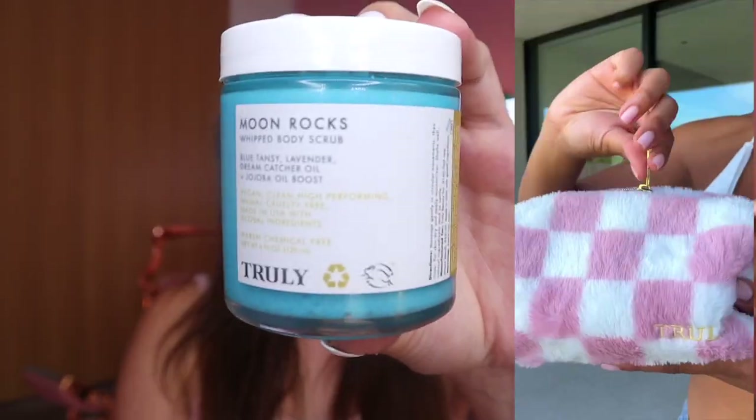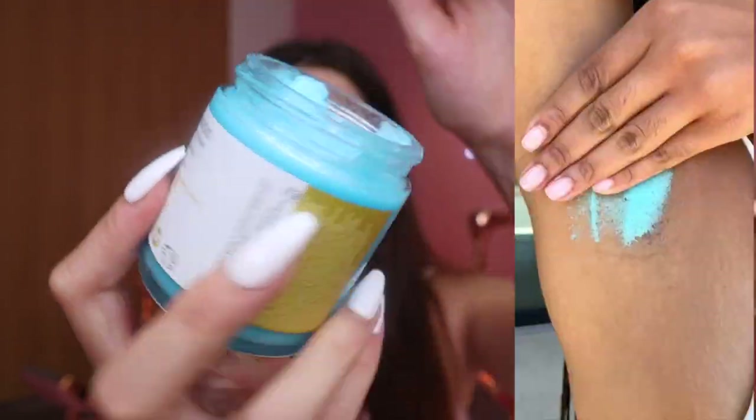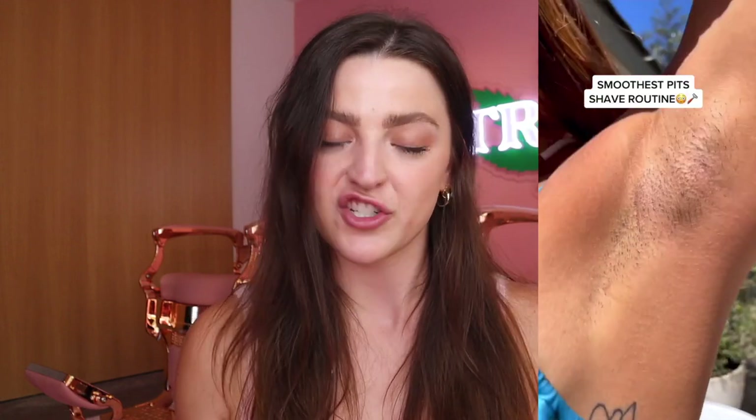The very first product is our Moon Rocks Whipped Body Scrub, our OG body scrub that you guys have been obsessed with. Exfoliating is such an important part of your shaving routine, especially if you're targeting darkness and dullness. It contains blue tansy, lavender dream catcher oil, and jojoba oil — it's so soothing, gets all the dead skin off, and preps your skin for shaving. Exfoliating before shaving can actually help your shave last up to two times longer.